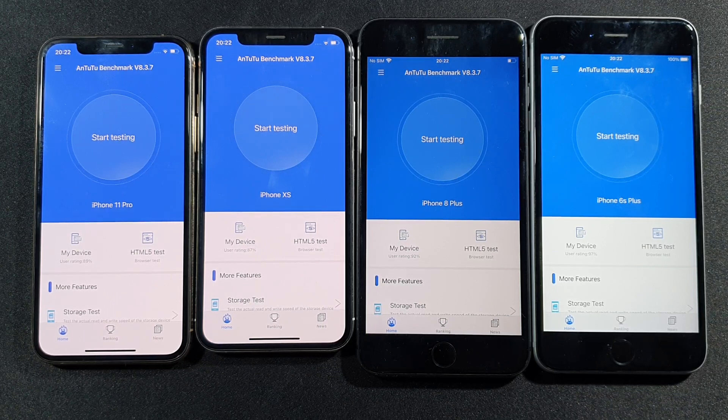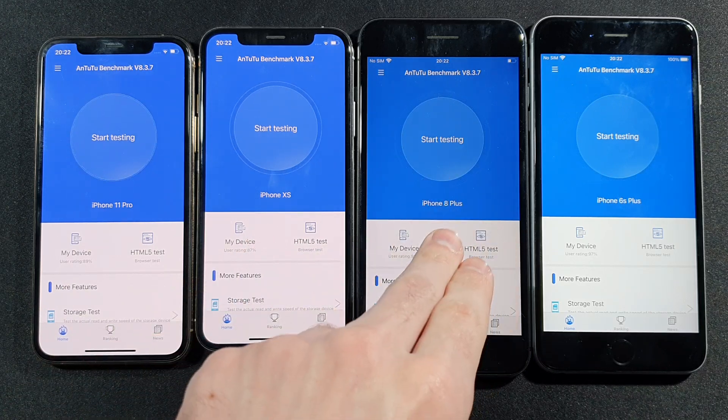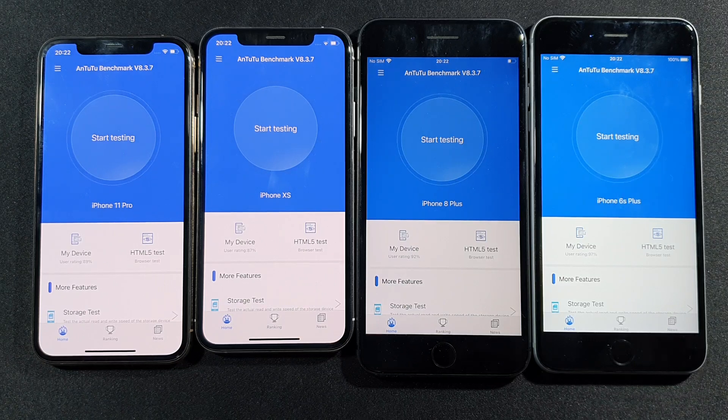The one on the left side is iPhone 11 Pro, this one is iPhone XS, one in the middle is iPhone 8 Plus, and the one on the right side is iPhone 6S Plus.